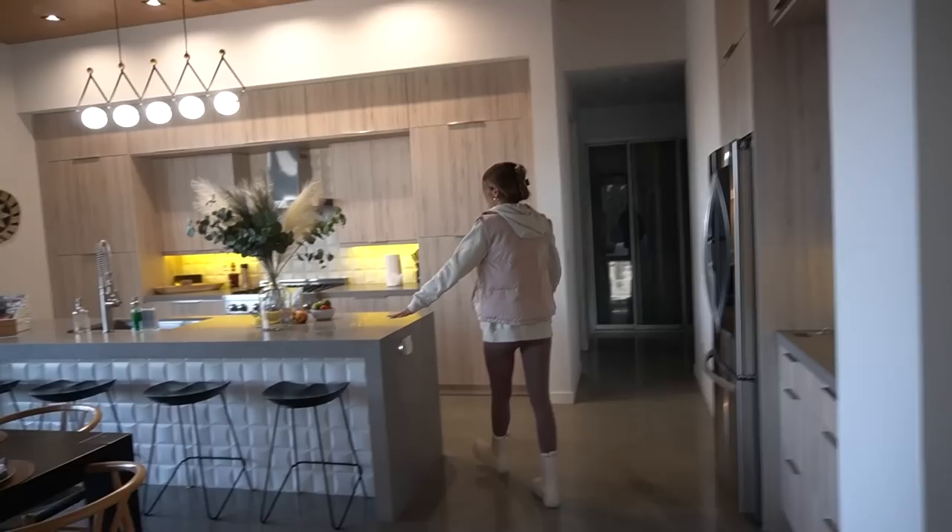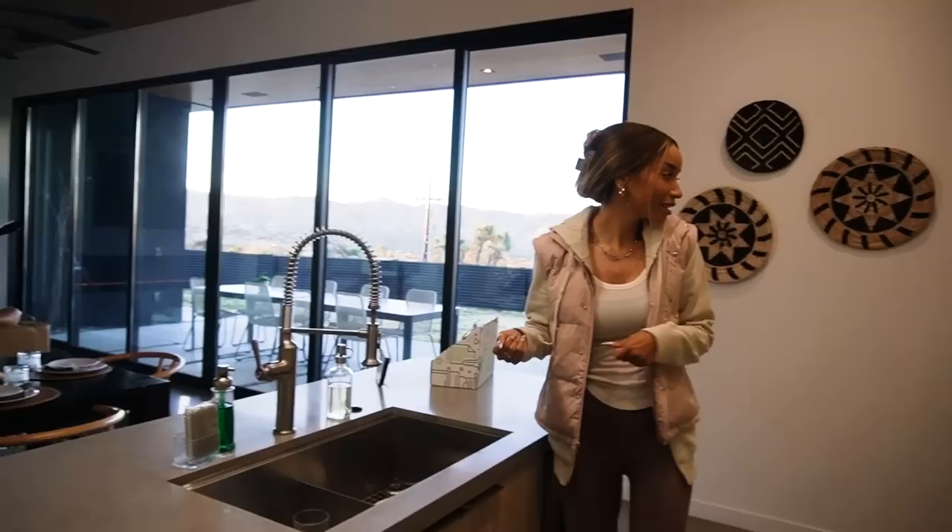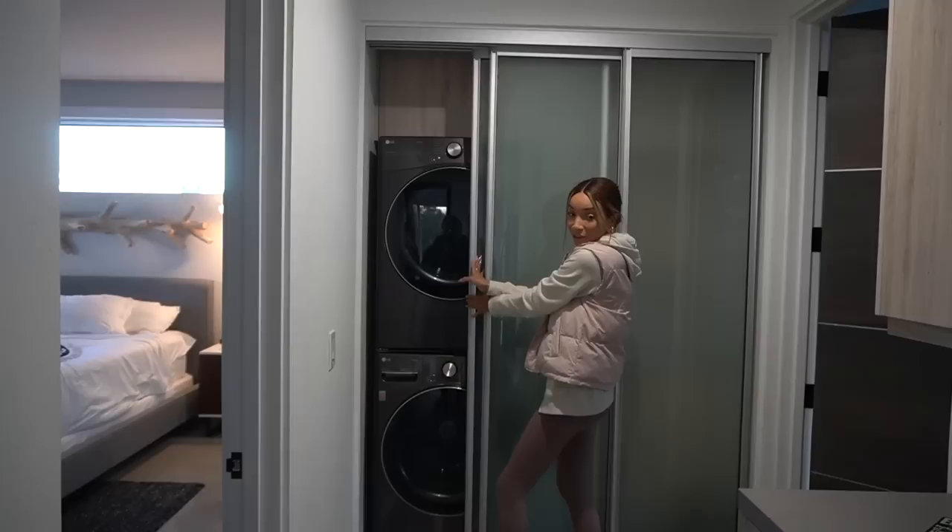And then you have the kitchen, which is very modern. Really nice appliances and features — everything is just so cute and modern and luxurious in here. We even have a full washer and dryer in here.